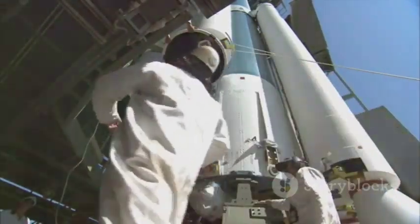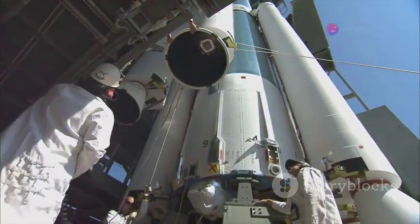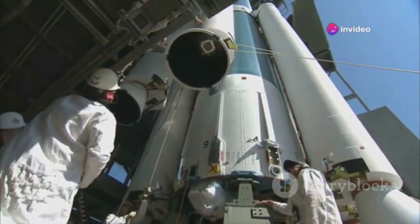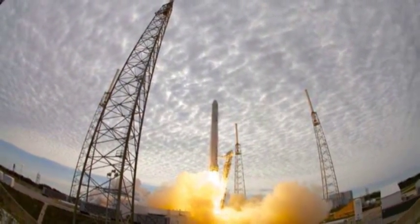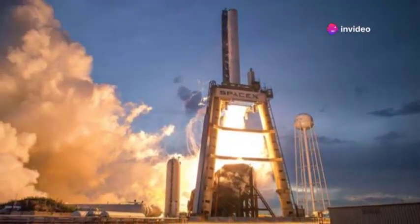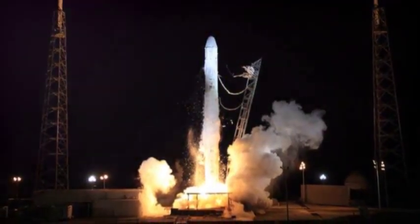The Dual Flame Bucket significantly improves launch efficiency. Its streamlined design reduces the time needed for preparations and post-launch maintenance, allowing for quicker turnaround times between launches, and it requires less maintenance compared to traditional flame trenches. This translates to more frequent launches and reduced costs — key goals for SpaceX. By lowering the cost per launch and increasing mission frequency, SpaceX can accelerate its plans for space exploration, bringing us closer to a future where space travel is more accessible and routine.